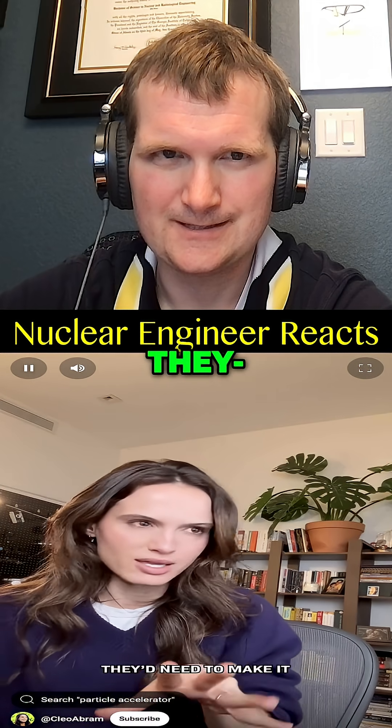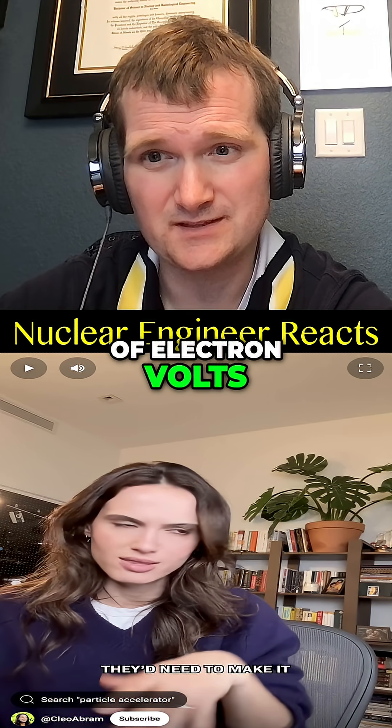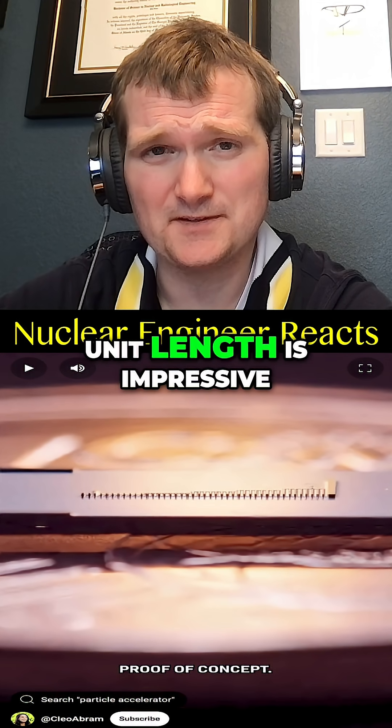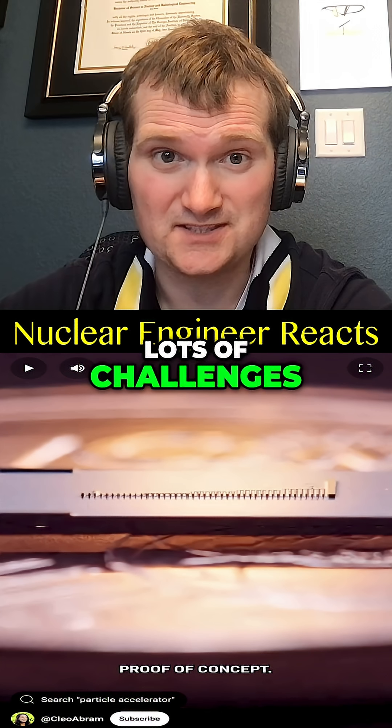Right now this accelerator is too weak — therapeutic energies require millions of electron volts, so you'd need to stack thousands of these to make it much more powerful. But it's such an exciting proof of concept. The energy gain per unit length is impressive, but that's partly because the device is so short. Lots of challenges, but promising.